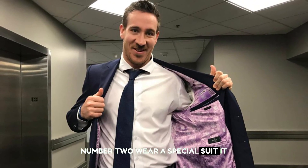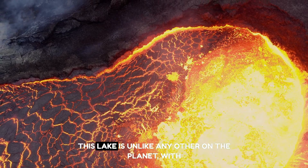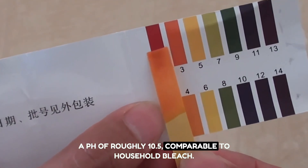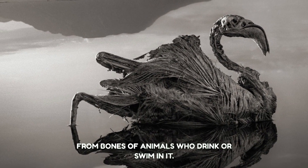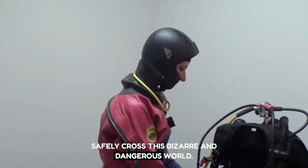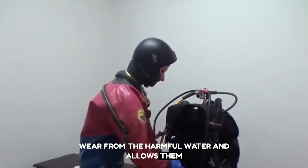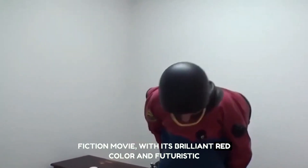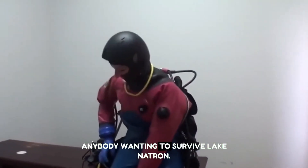Number two: wear a special suit. Surviving Lake Natron requires wearing a special suit to protect you from the water's corrosive characteristics. This lake is unlike any other, with a pH of roughly 10.5, comparable to household bleach. The water is so corrosive that it may dissolve the flesh from bones of animals who drink or swim in it. With proper equipment — a neoprene suit — people may safely explore this bizarre and dangerous environment.